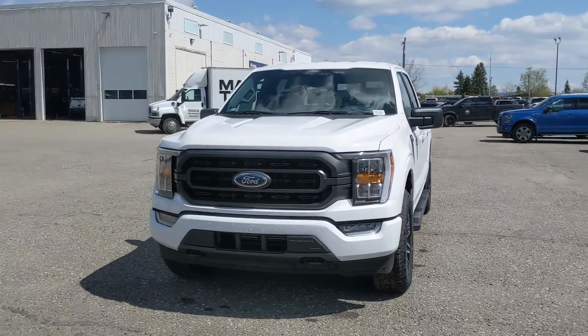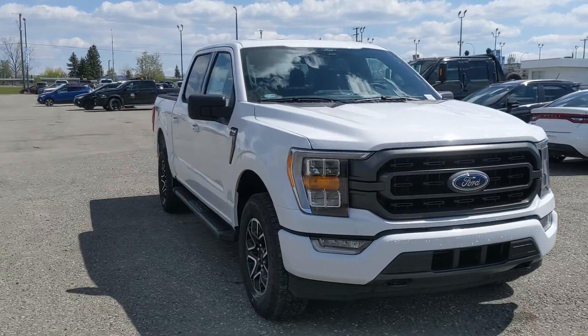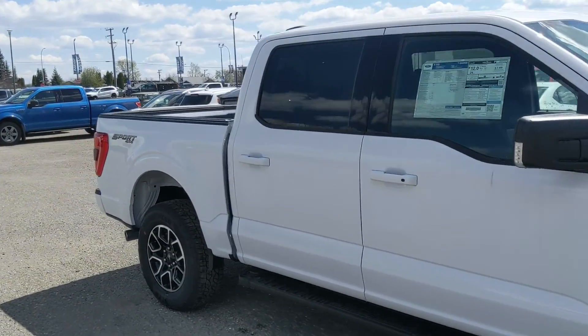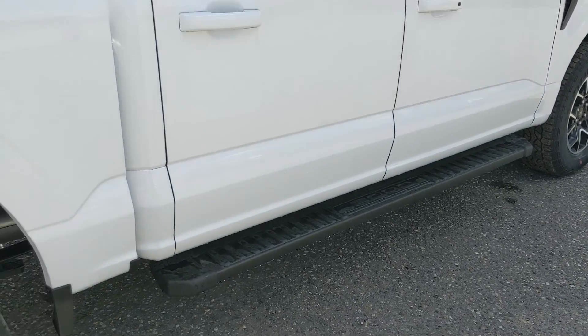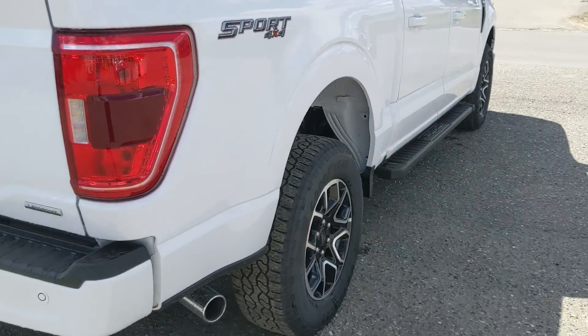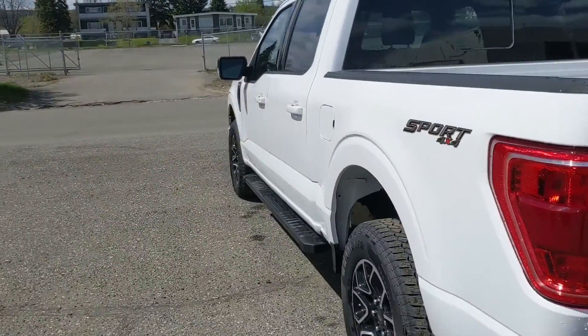Hello, this is Eric at Prince George Ford, and we're taking a look at the 2022 Ford F-150 in an XLT trim, powered by a 2.7 liter V6 EcoBoost engine, providing you with excellent power for towing, hauling, and 4x4ing, with some great fuel efficiency, and coming with running boards down below, and the sport appearance package giving you some unique rims as well as some black interior cloth. But let's take a look inside.